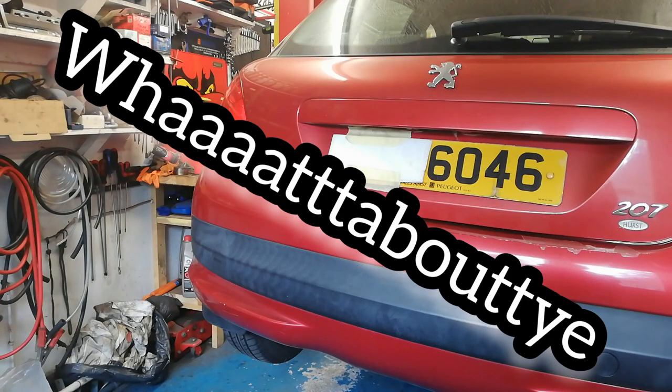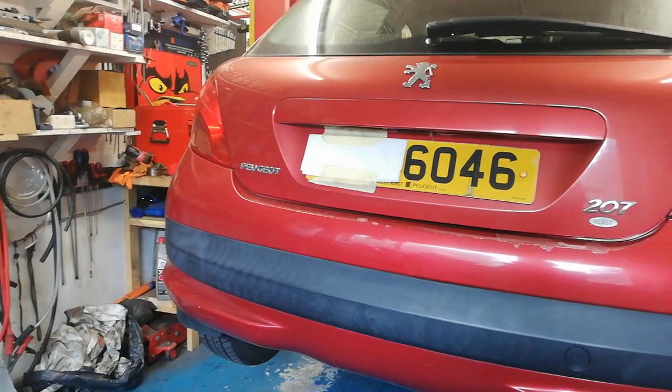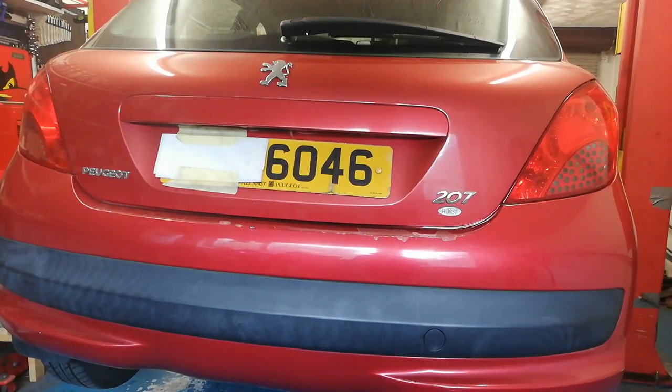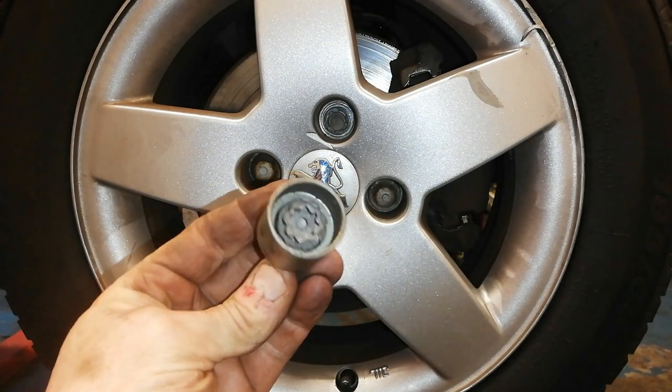What about ye! 2007 Peugeot 207 — missing locking wheel nut key.